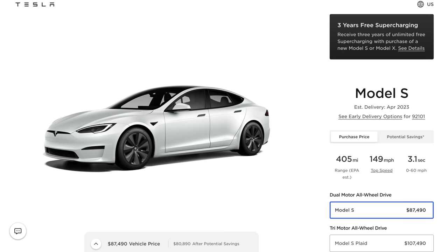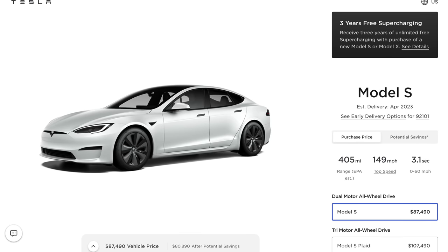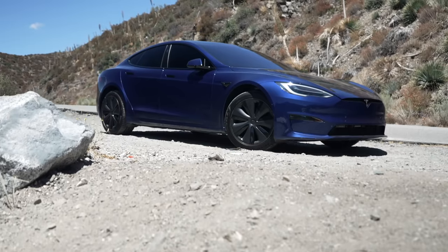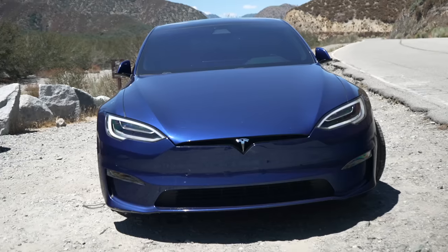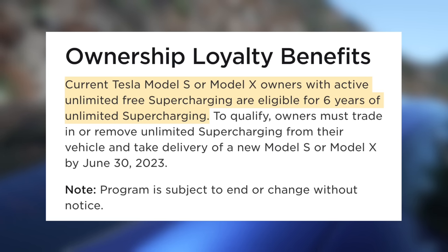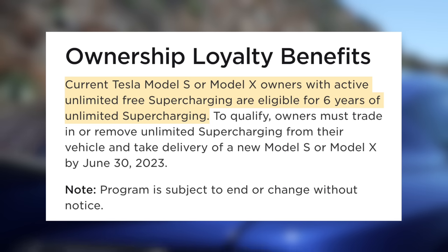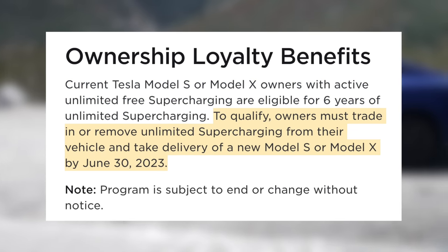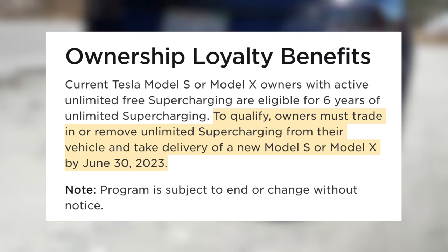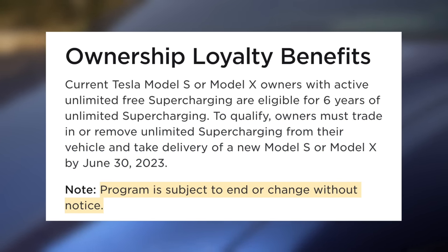Then recently they accompanied a price increase with a 3-year unlimited supercharging deal. The configurator was updated to say: receive 3 years of unlimited free supercharging with purchase of a new Model S or Model X. Now they've also launched what they call an ownership loyalty benefit. If you buy a new Model S or X by the end of the quarter, Tesla is offering 6 years of unlimited supercharging. Current Tesla Model S or Model X owners with active unlimited free supercharging are eligible, but must trade in or remove unlimited supercharging from their vehicle and take delivery of a new Model S or Model X by June 30th, 2023. The program is subject to end or change without notice.